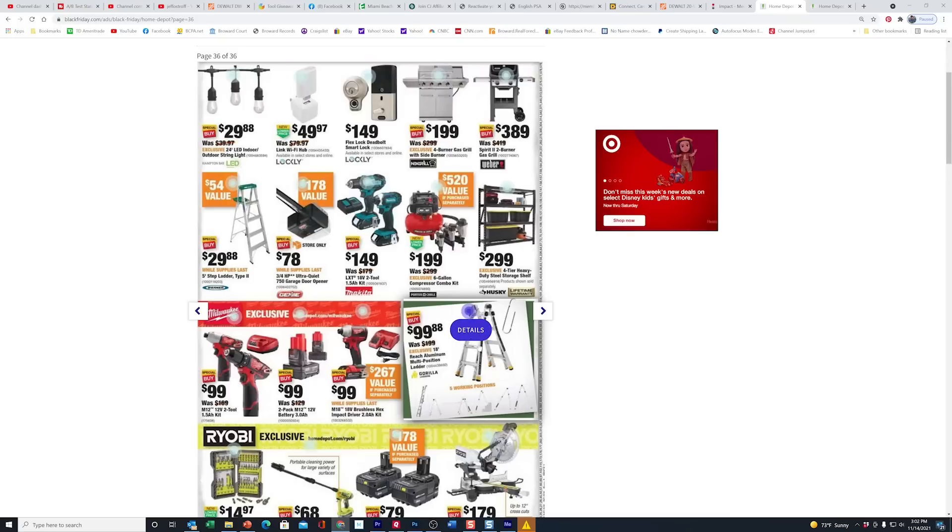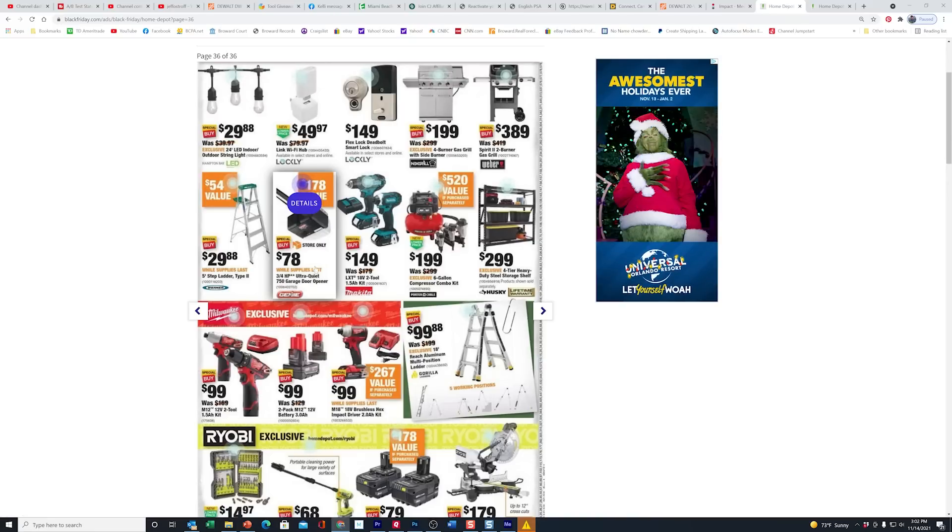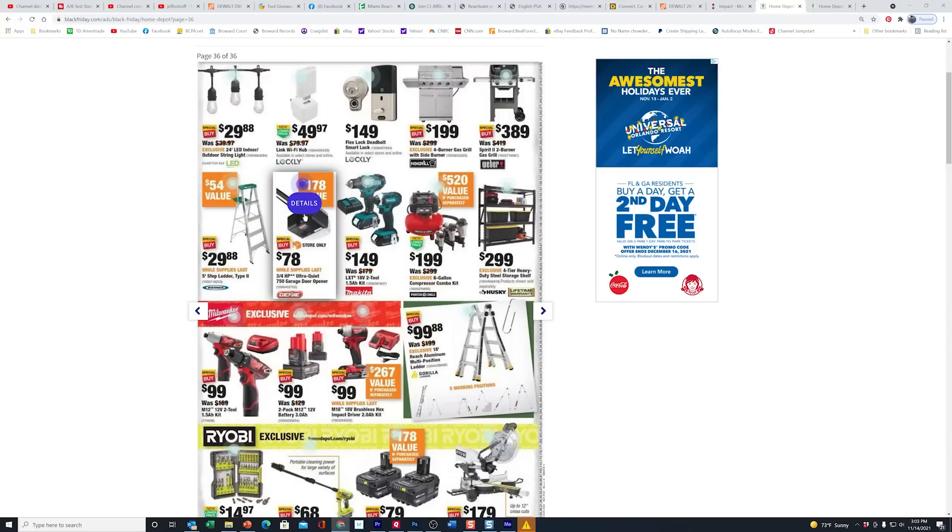I showed you these two ladder deals on Friday — they're the same here. But look at this — a $78 garage door opener! I've got to see if it's online, because when I checked last week it wasn't. A lot of you were waiting since these are normally $200. This is the exact same deal on the same garage door opener they did last year. What's so great about it is it's three-quarter horsepower, ultra quiet — belt-driven, so you never have to worry about that chain and lubrication. I used to have to lubricate mine every other month; otherwise it wouldn't even open the door.